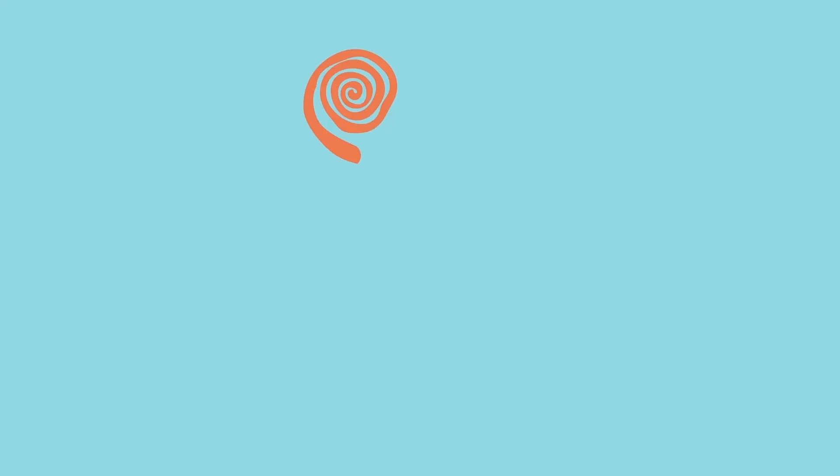If you ever get the chance to just observe an animal — humans included — you'll be able to see how the law of effect and operant conditioning play a part in every aspect of their behavior. If you enjoyed learning about behavior in this episode and want to continue learning about awesome things about animals, go on an adventure with us every week. Subscribe to our YouTube channel, Animal Wonders Montana. And if you have any questions or comments or just want to say hi throughout the week, you can find me on Twitter, Tumblr, and Facebook. Thanks, guys.